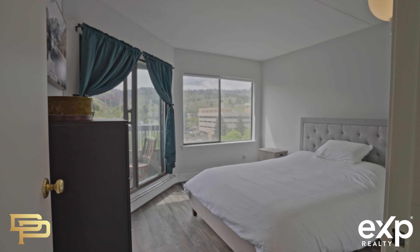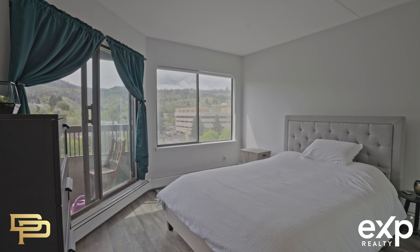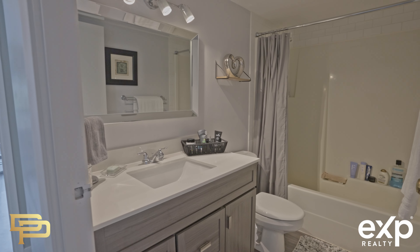If those reasons weren't enough, there is new paint, new appliances with a recently updated kitchen, bathroom and floors.